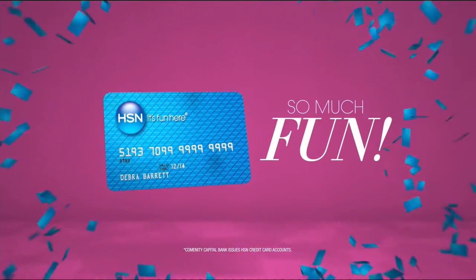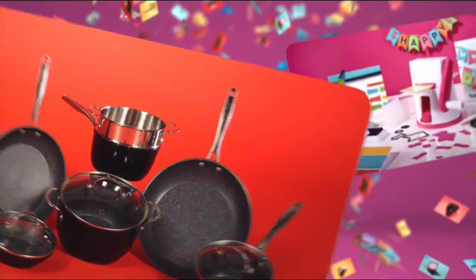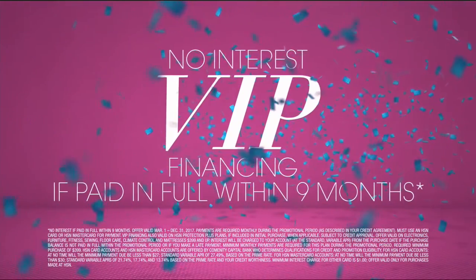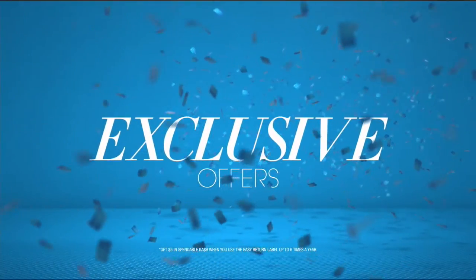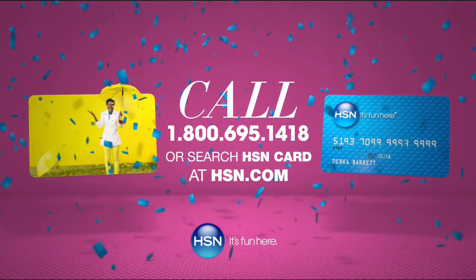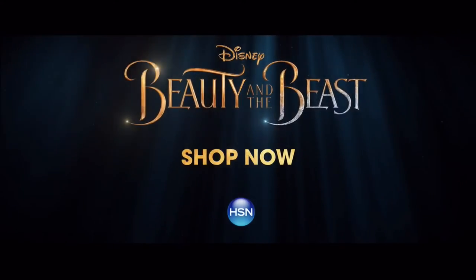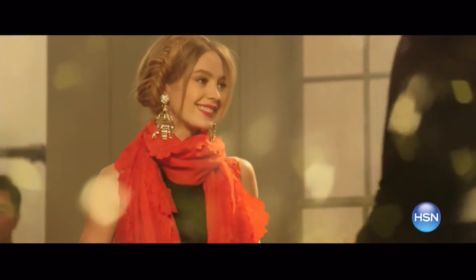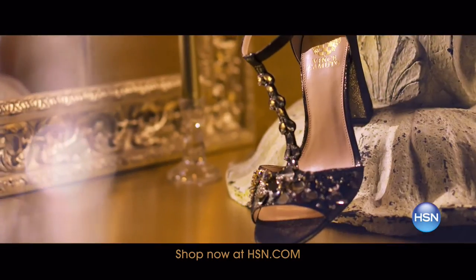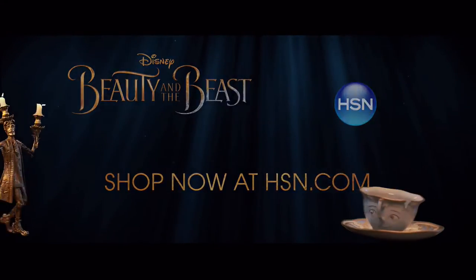When you apply for the HSN card, instantly get $25 off. It's all about you — extra flex on the things you love. When you use your HSN card, you get extra flex all day, every day on all jewelry, beauty, and fashion purchases. Plus, no interest VIP financing, VIP easy returns, exclusive offers — all with no annual fee. Apply now. Call 1-800-695-1418. Experience Beauty and the Beast like never before in this year's most anticipated capsule collection — shop exclusive limited-time collections inspired by the unforgettable fairy tale. Shop now at HSN.com. See the movie in theaters today, rated PG.